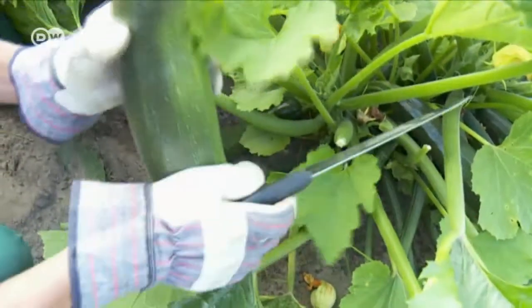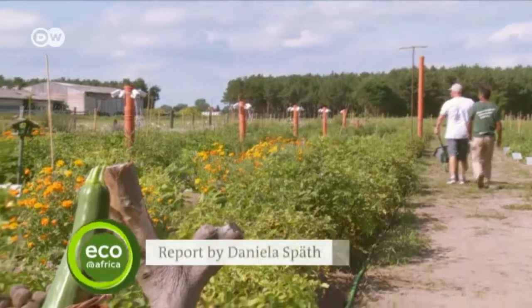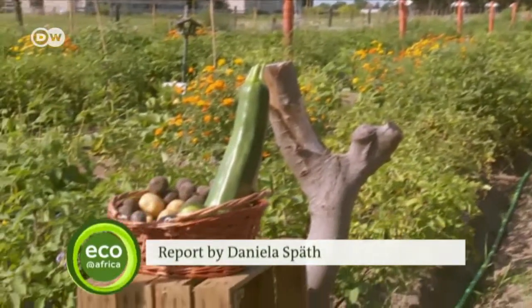It certainly is a healthy alternative. The online farmers can pick up their crop or have it delivered, and the surplus is donated to a Berlin homeless charity.